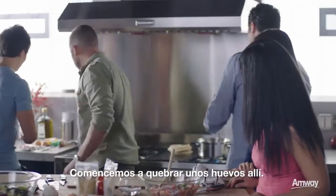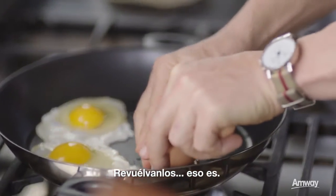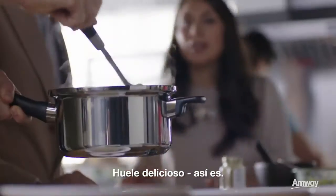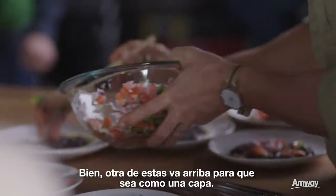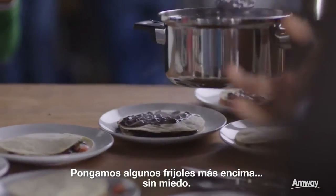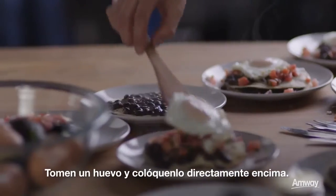Let's start cracking some eggs in there. Straight in. There we go. So let's start assembling this — it smells delicious. Okay, another one of these goes on top, so it's a little bit of a layer. Let's go a few more beans on top of that. Don't be shy.